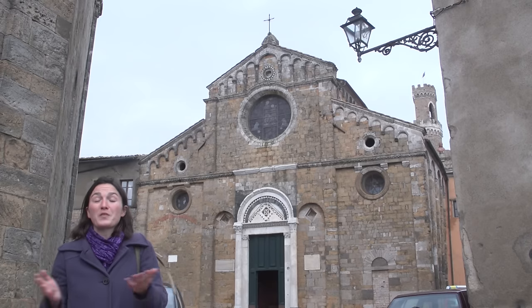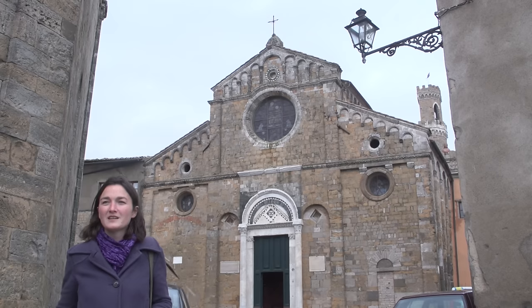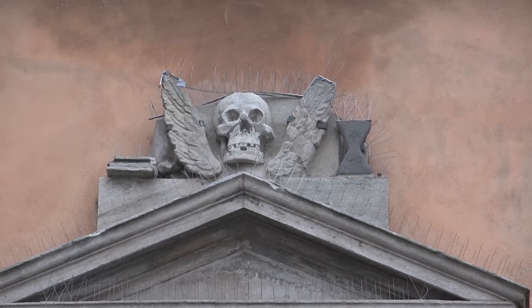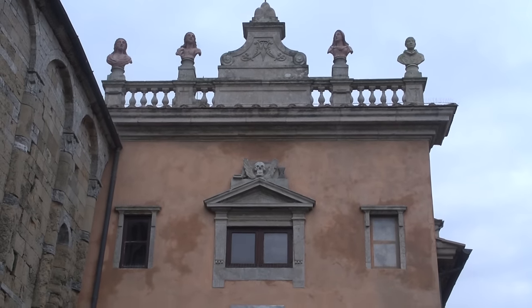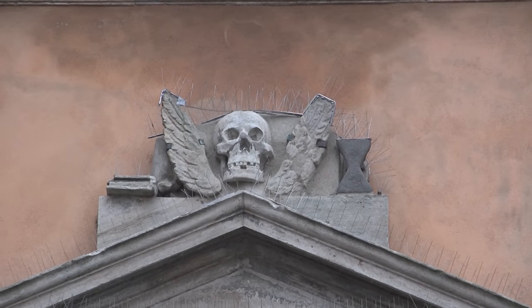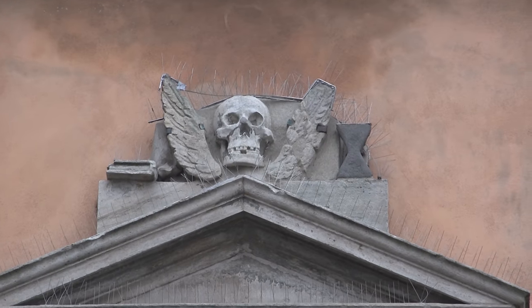The corollary is: care for your soul during your lifetime, because that's what will be of importance in the end. But the artistic conundrum is how do you represent the soul? No one has ever come up with a commonly recognized way. So what they often do is show bones instead. You can see this on the facade of the little chapel of the Misericordia, where there's a skull and V-shaped wings — the bones to remind you to care for your soul, and the wings in the shape of a V to represent the V of vanitas.